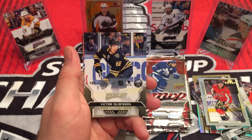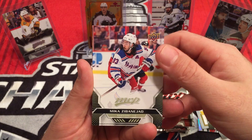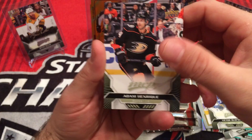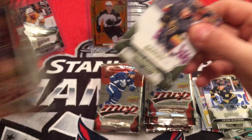Alexander Barkov. Mika Zibanejad — Zibanejad. Adam Henrique, Timo Meier. Nate Schmidt, Mark Stone, John Klingberg.